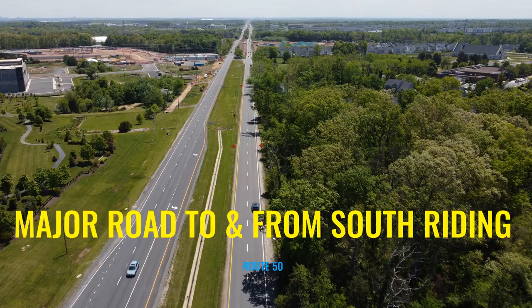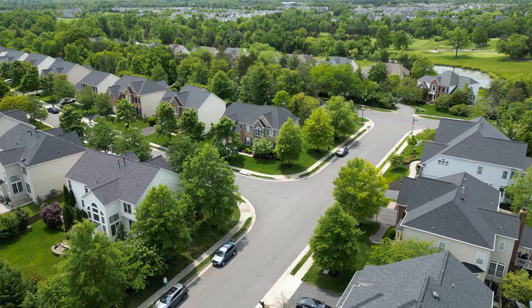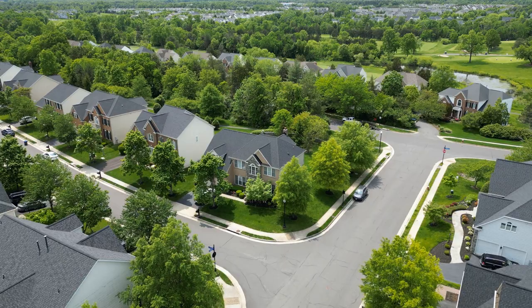The main road right off South Riding is Route 50, which takes you directly into Fairfax County — and there's always a lot of traffic on Route 50. So South Riding is not the best location if you have to travel long distances for work, especially if you're working in DC. But if you work in Loudoun County or even better remotely, then 100% you should have South Riding on your short list of neighborhoods.